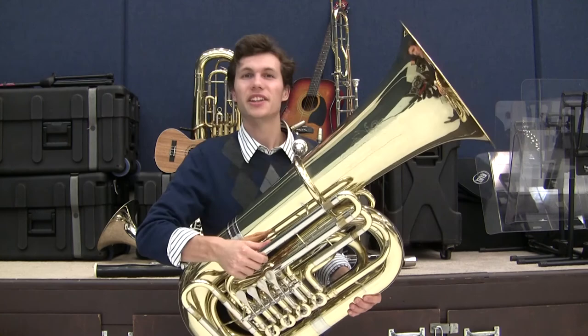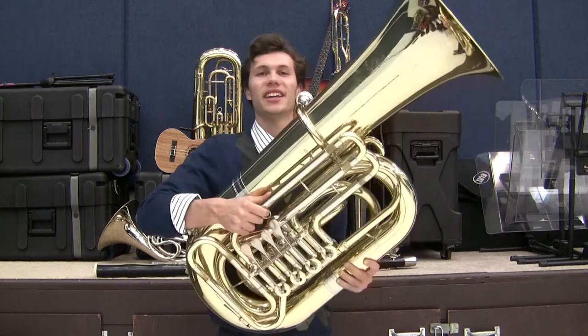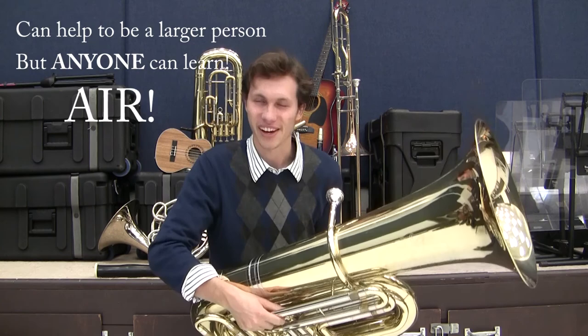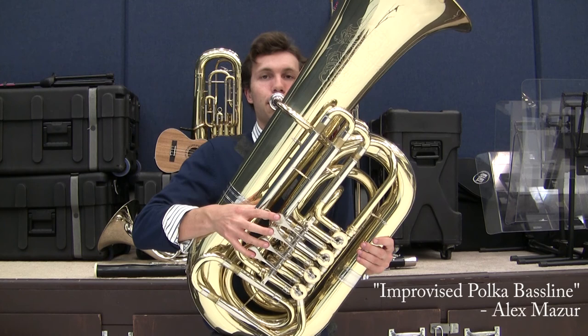While they rarely play melody, the tubas provide the foundation and warm up the ensemble sound with its rich, deep tones. It can also be found playing the oom-pahs in a polka band. Due to the size and weight of the instrument, it can help to be a larger person, but anyone can learn it. It just takes a lot of air. Here's a demonstration of the tuba.